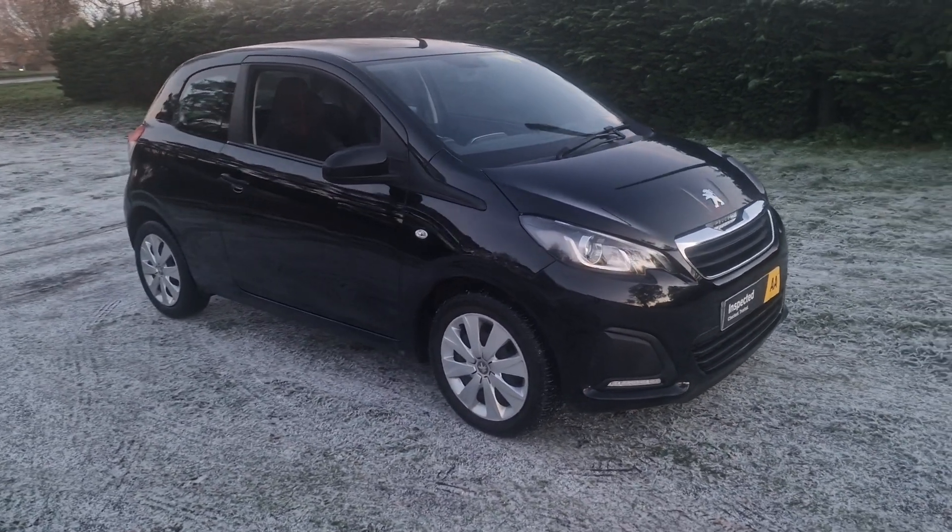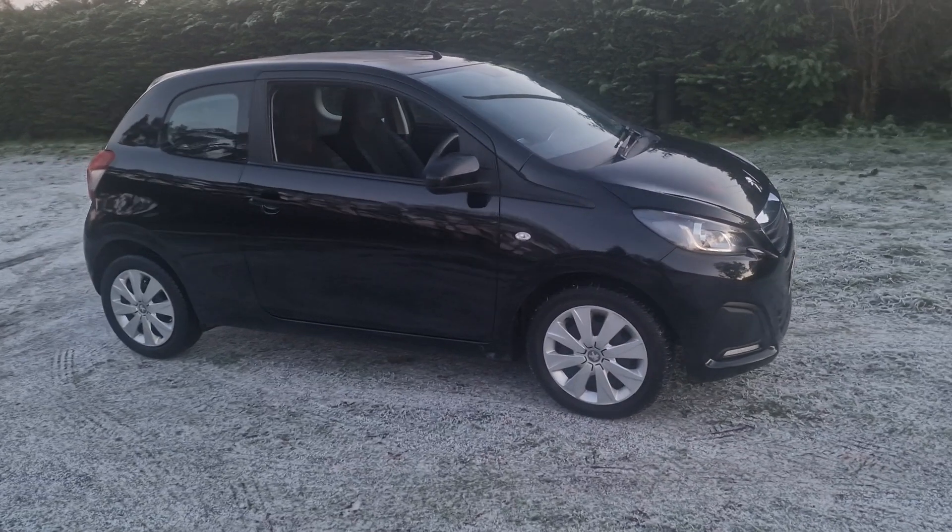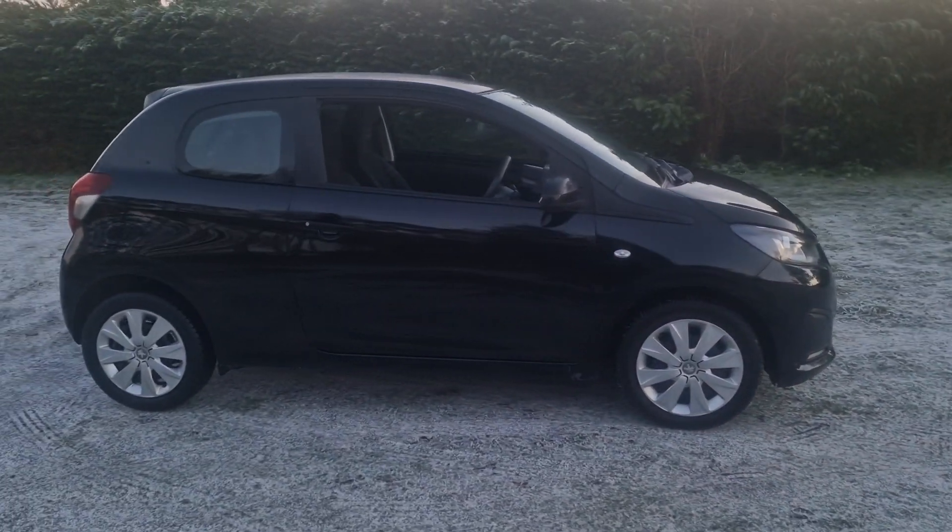Welcome to Breckland Vehicle Specialists. Just doing a quick walk-round video of the Peugeot 108 we've had just come in to stock.